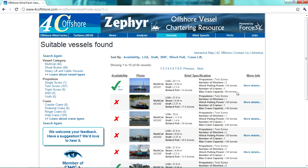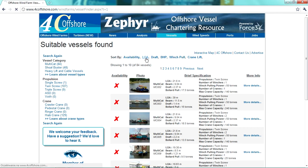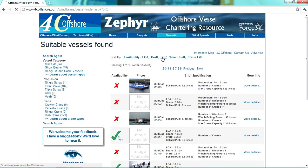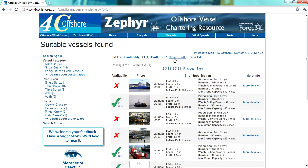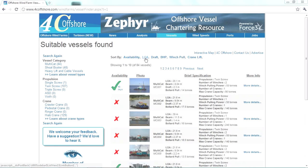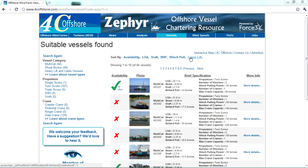It is also possible to sort vessels by availability, LOA, draft, BHP, winch pull, and crane lift. These parameters will vary depending on the vessel type selected, as later on jackups, turbine installation vessels, and others will be added to the database.